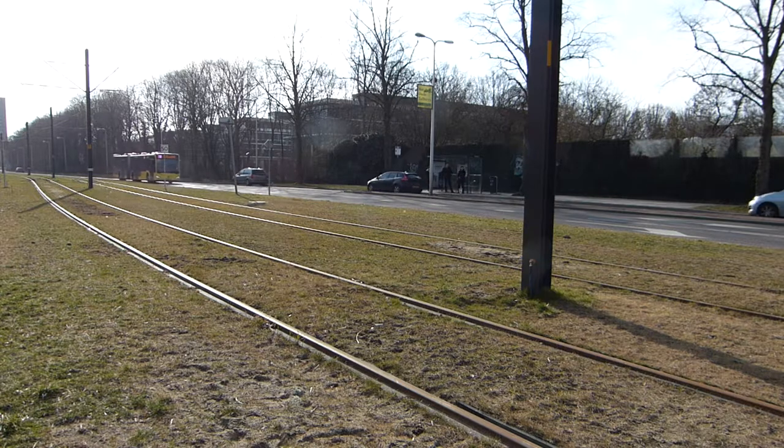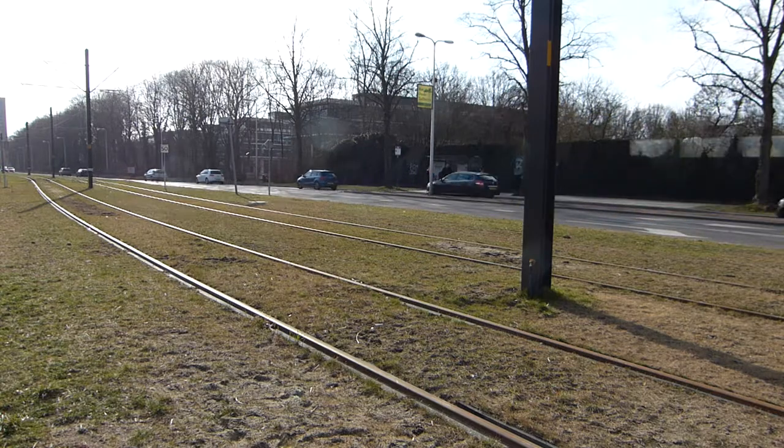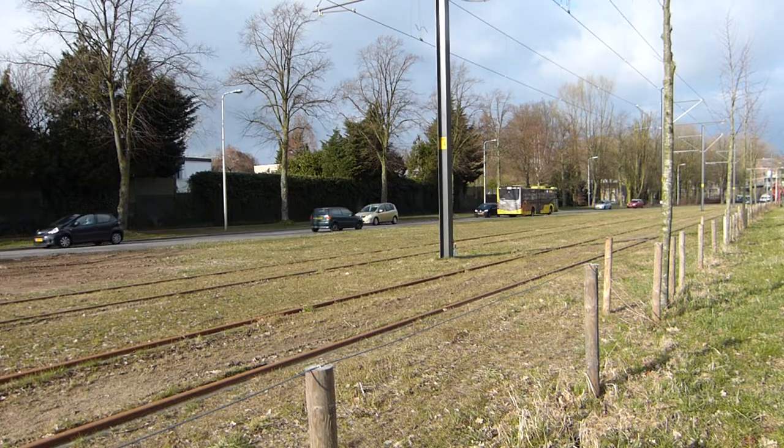The problem here is the buses are privately owned and cost an arm and a leg. It's unaffordable for the average Joe to take public transport. This forces students to cycle, and that might not even be a bad thing.